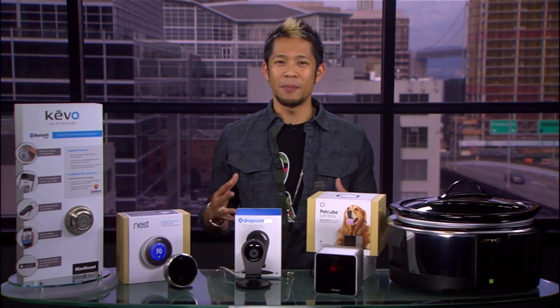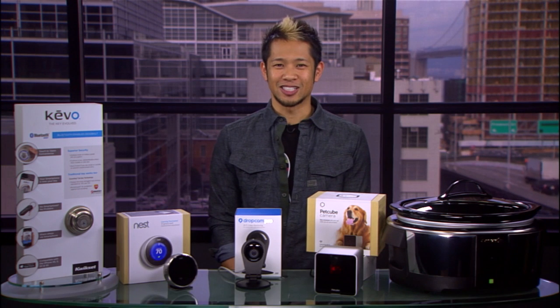There you go — just some of the amazing smart home products that you can control from your phone right now while you're traveling or on the go. I'm Brian Tong from CNET.com and I'll see you next time.